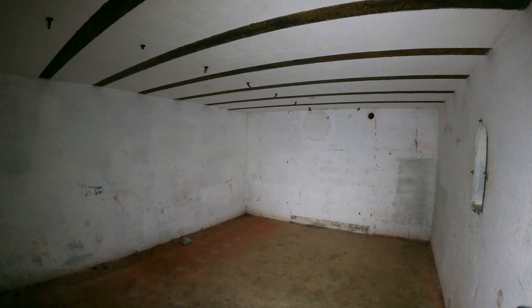Check out this bird nest real quick. No sign of birds. Alright, let's go in here.